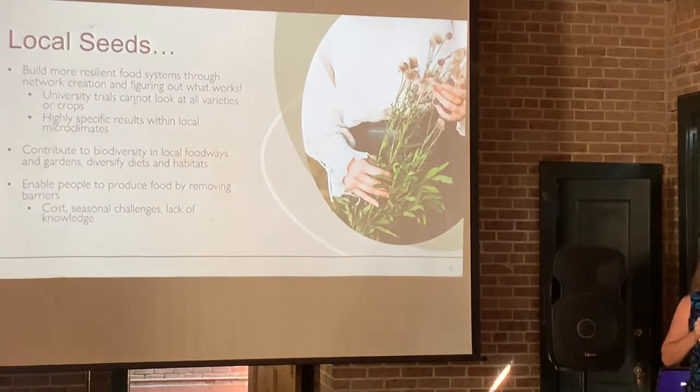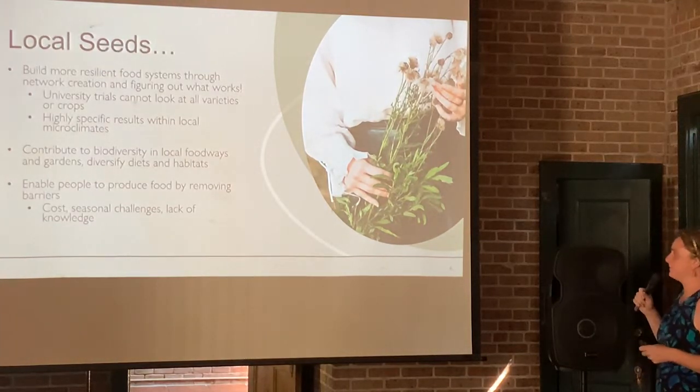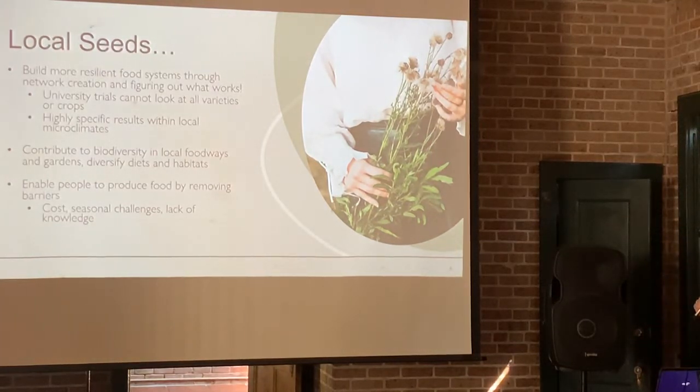If I'm putting out six different varieties of okra every summer and I hear that three did really great and one was really bad, that's good intel — now I know what to do next year. It contributes to biodiversity in local foodways and gardens, and diversifies our diets and habitats. We're in a southern foodway where eating healthy and eating local is really important. It also enables people to produce food by removing barriers like costs, seasonal challenges, or just lack of knowledge about when to plant things.